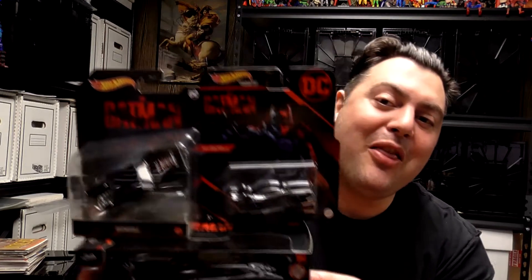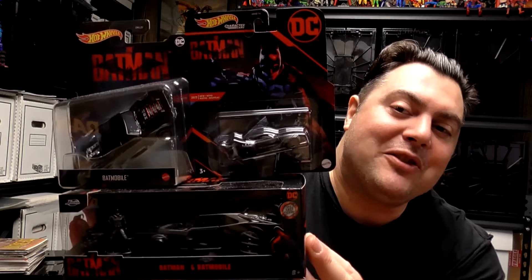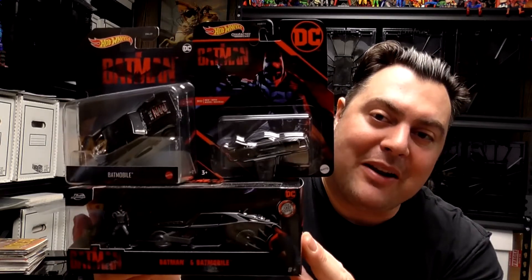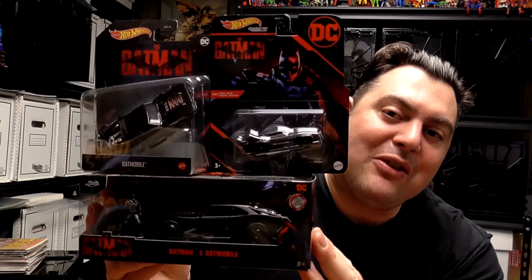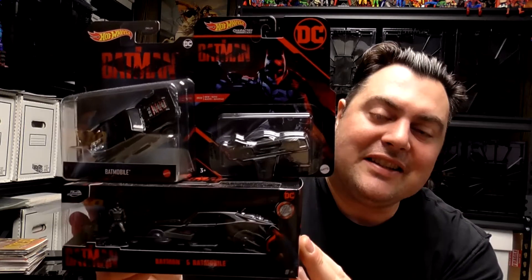Hey everyone, Dante here from The Raging Geek. Today I have various diecast metal Batman collector's cars. I have two from Hot Wheels and one from Jada Toys. We're going to open these up, compare them, see how close to the movie likeness these cars are, and look at some subtle differences between the cars. Let's take a look.